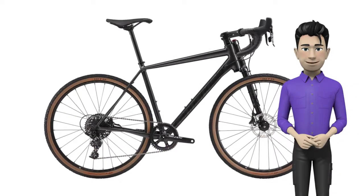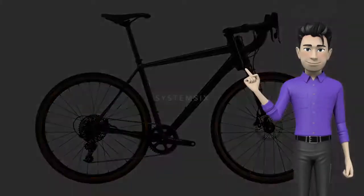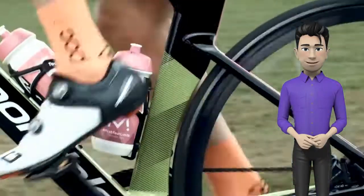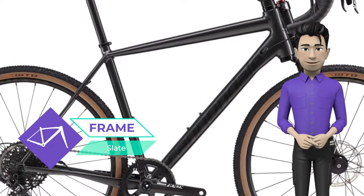Hello! We're glad to introduce the Cannondale Slate SE Apex 1 2020 model year. A full tilt road bike with legitimate off-road chops, Slate brings a whole new dimension of hard cornering, curb hopping, and trail shredding fun to the concept of road riding.